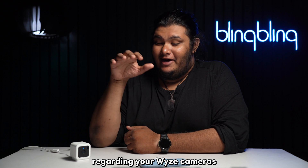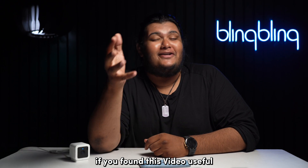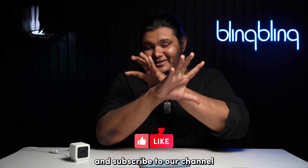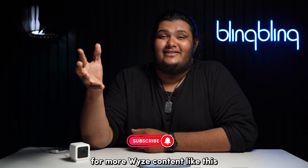That's pretty much all regarding your Wyze cameras going offline. If you found this video useful, comment your thoughts below, give us a thumbs up, and subscribe to our channel for more Wyze content.